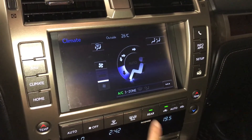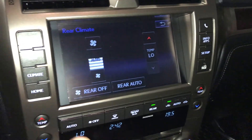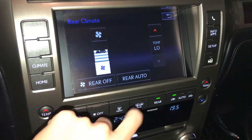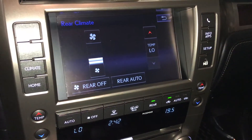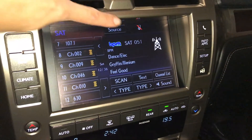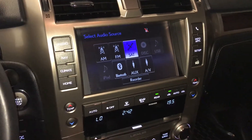This button right here quickly turns on and off the rear climate. If you want to change it, you can go in here for fan speed and temperature. 17-speaker Mark Levinson premium audio system with AM, FM, satellite, CD, DVD, USB auxiliary and Bluetooth.